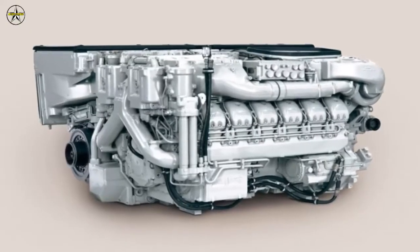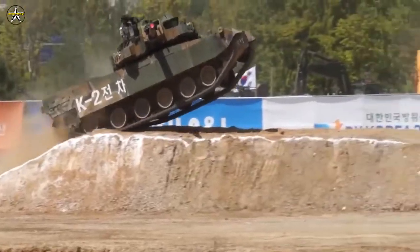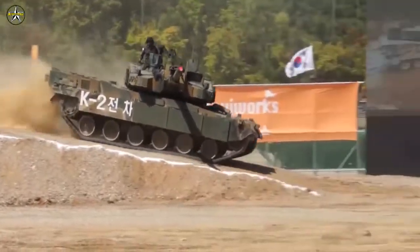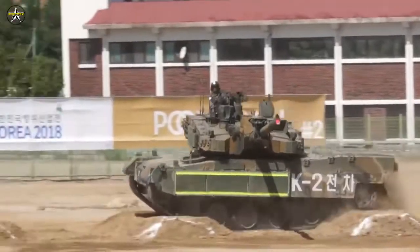Poland is another likely customer for these engines. In January 2020, local reports stated that the Polish government was looking to place an order for 800 K2 MBTs from Hyundai Rotem.